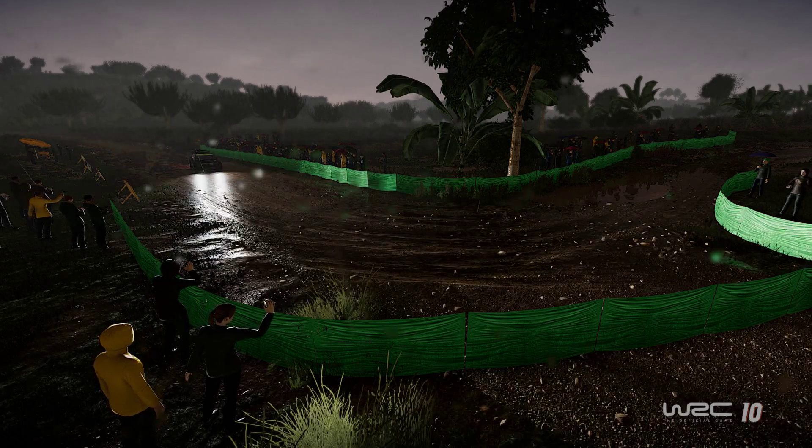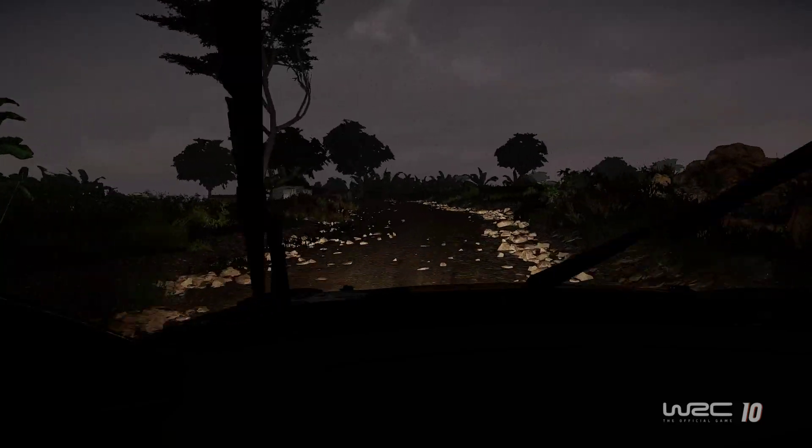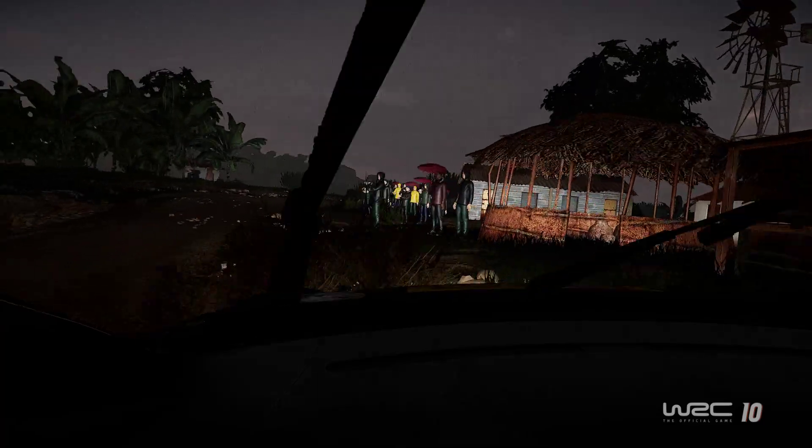This car is out of control. So much fun. Little villages — wow, almost crashed into the well there.